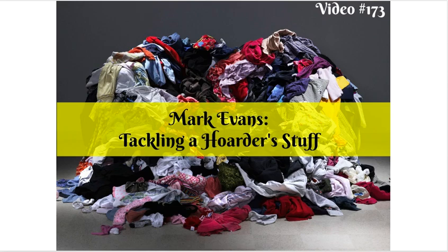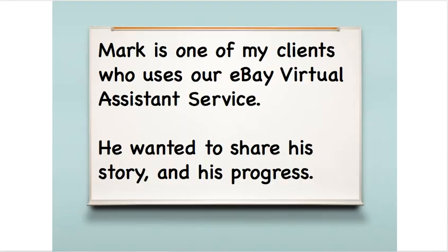Hey eBay sellers, it's Suzanne A. Wells and welcome back to another video. This is video number 173 and today I've got a story for you from one of our virtual assistant clients, Mark Evans, who is tackling a hoarder's stuff. We did this interview by email, so it's just going to be me telling you his story.